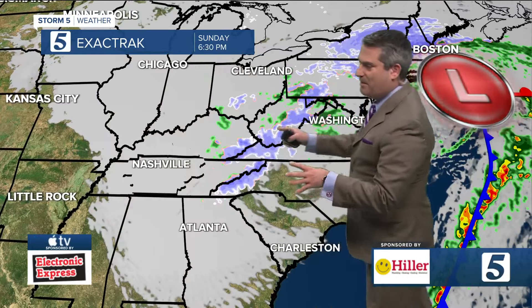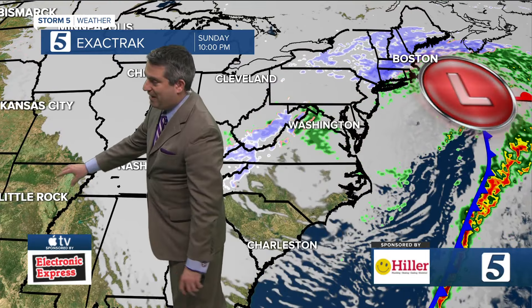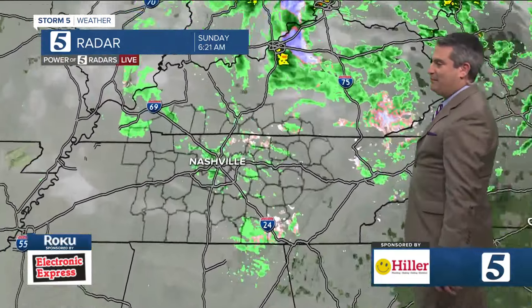As we go into this evening, as that low continues to lift out of here it will pull this moisture out, but these clouds are going to be pretty stubborn to really kick out of here. It won't be until tomorrow afternoon that we'll start to see some drier air back towards Arkansas and Missouri, and that's going to start to work in and really help to get the cloud cover out of the region.